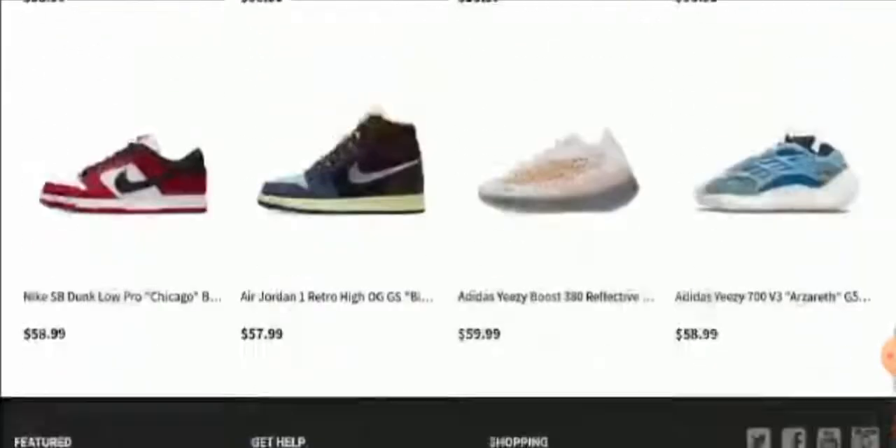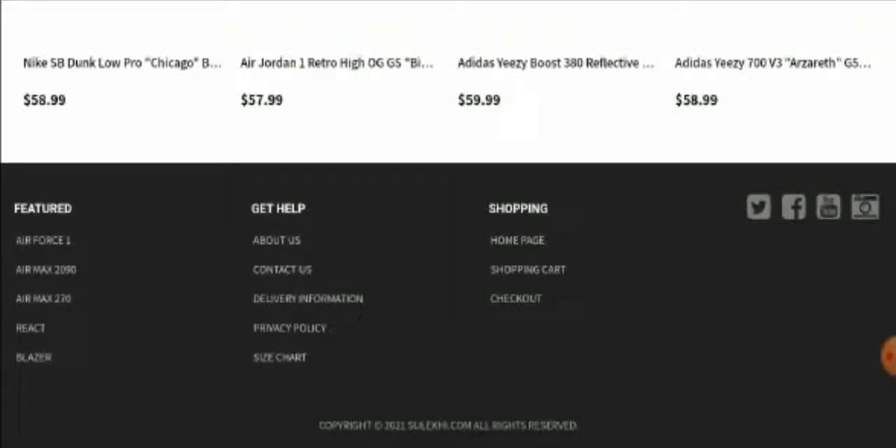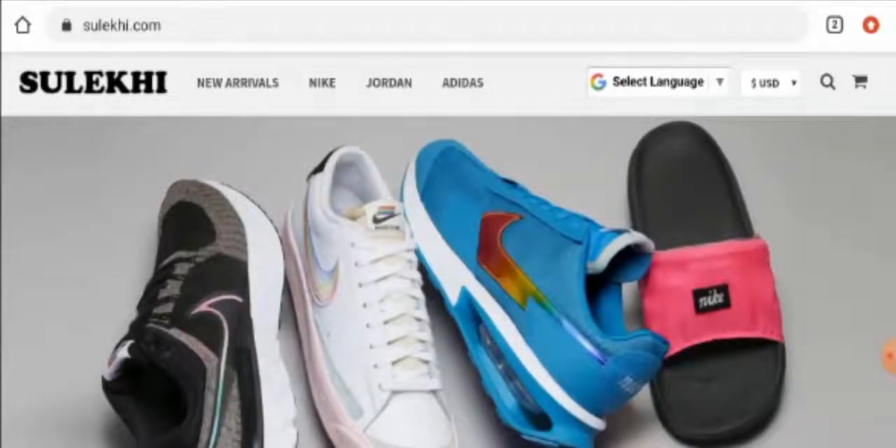Next we will talk about their payment method, but as you can see they have not given it here separately — for that you have to go to the checkout zone. We have checked and found out that this website accepts Visa, MasterCard, Amex, Discover, JCB, as well as PayPal.